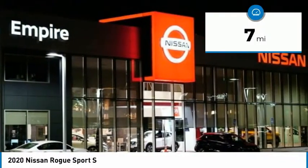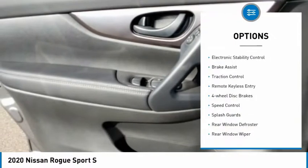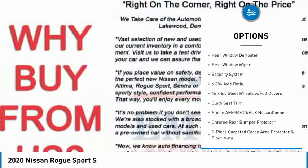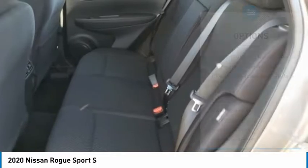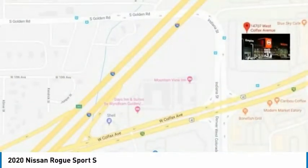This vehicle has less than 100 miles. Here are some of this vehicle's great options: electronic stability control, brake assist, traction control, remote keyless entry, four-wheel disc brakes, speed control, splash guards, rear window defroster, rear window wiper, security system.